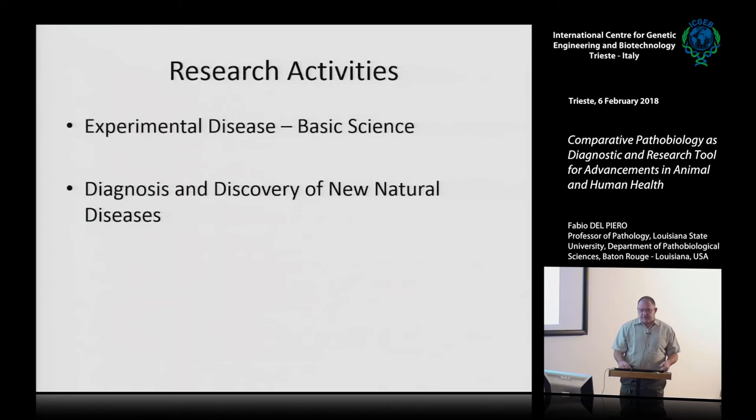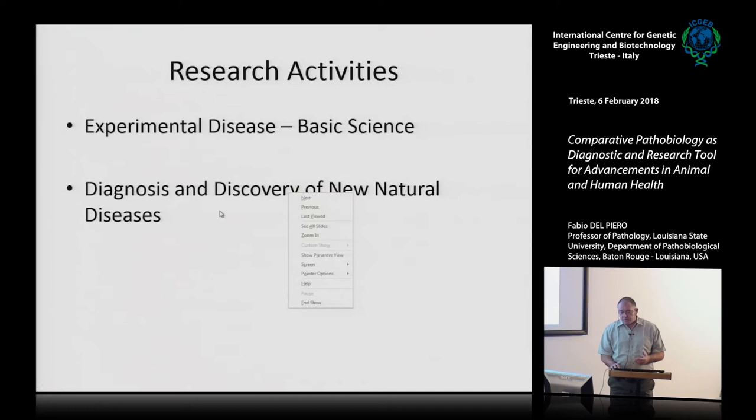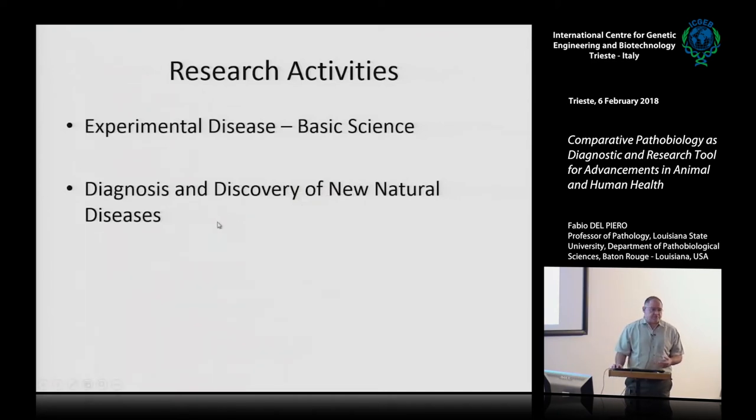My research activities include collaborating with basic scientists on experimental disease and personal projects. I particularly love diagnosis and discovery of new natural diseases — it's like Christmas every day. You get a body at your door, a biopsy, and you don't know what's coming in. It can be something extremely dangerous — a zoonotic agent — or something very basic like a benign skin tumor, a 30-second diagnosis, or something requiring a biosafety level 3 lab.